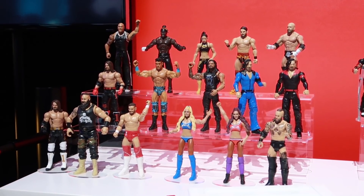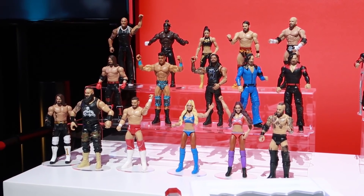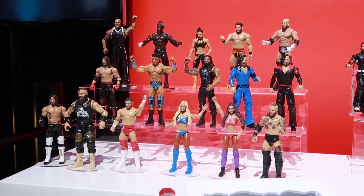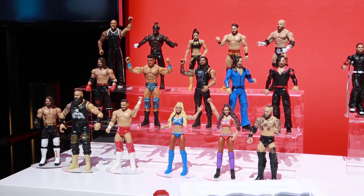We're going to keep coming out with a lot of our great superstars — new superstar figures. We're also going to have our fan favorite legends. We're going to continue to come out with great accessories and also some play sets. Really great stuff we're going to have for 2020.